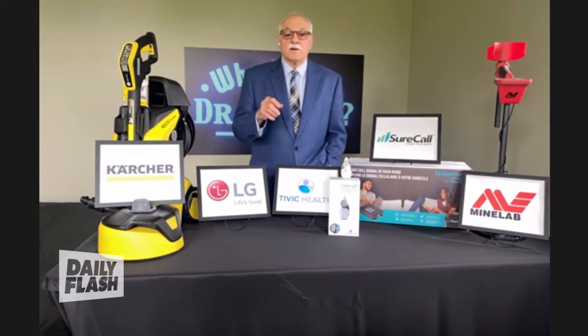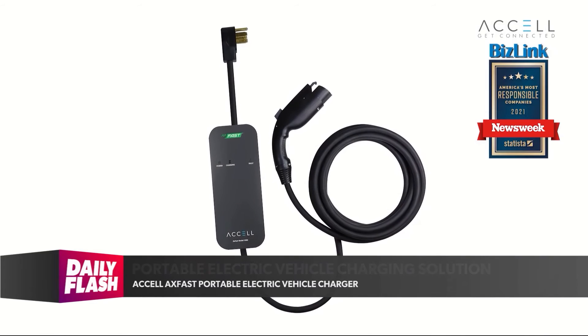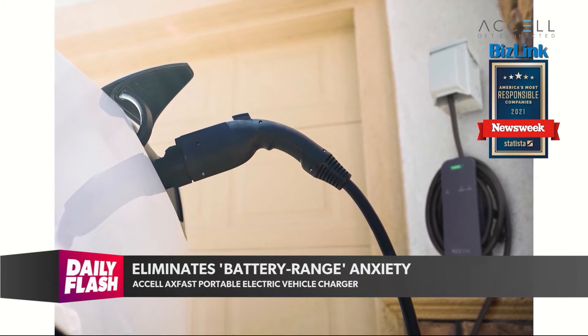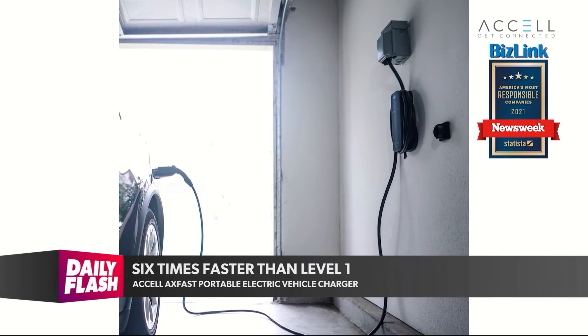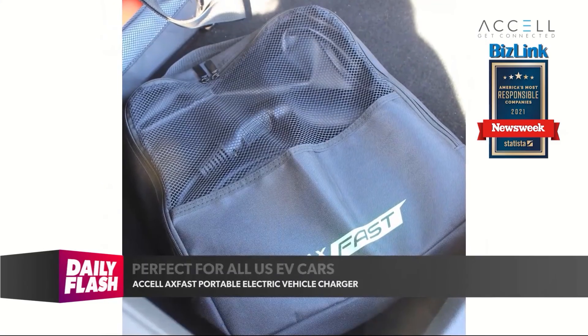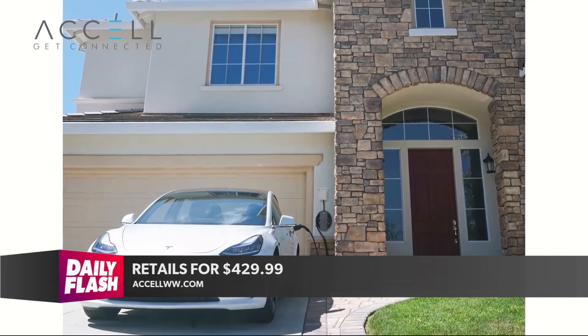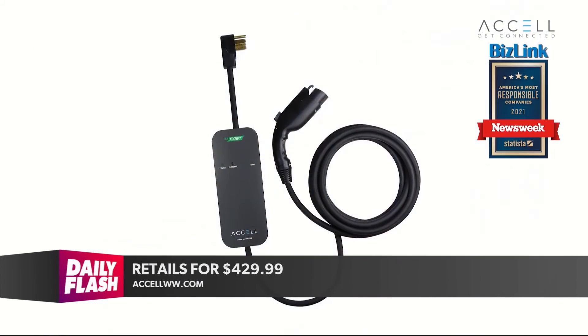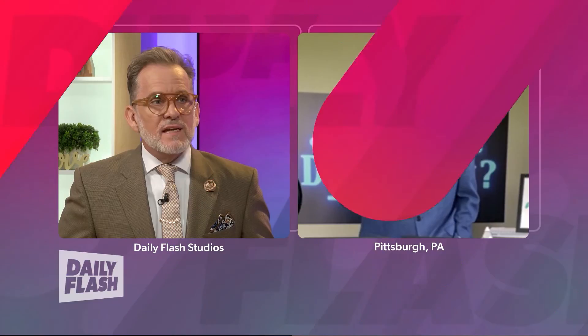Everybody's getting electric cars, but what if you freak out that you might run out of juice? This is the Accel portable electric vehicle charger. It eliminates battery range anxiety — it's a level two charger, twice as fast as level one, and charges six times faster. Perfect for all US EV cars, including Tesla. It has indoor or outdoor use, comes with a 24-foot cable and a case you simply put in the trunk. It's $429.99 at costco.com, amazon.com, and accel.com. Mitch jokes that all he needs now is for Dr. Frank to give him a Tesla to try it out.